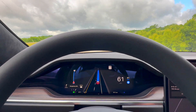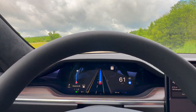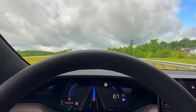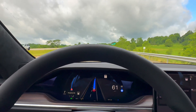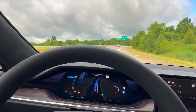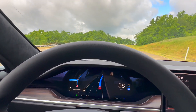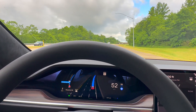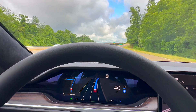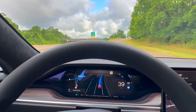Next up is the off-ramp — getting off the highway. This particular one, and a handful of others, it would very aggressively take the exit and then end up going over the line, sometimes to the point where there was debris and I had to rein it back in. It's still there a little bit, but seemed much, much better. So far there have been really a whole lot of improvements here.